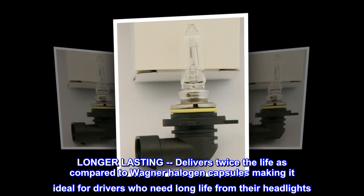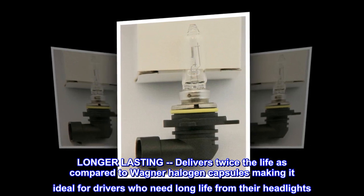Longer-lasting, delivers twice the life as compared to Wagner halogen capsules, making it ideal for drivers who need long life from their headlights.